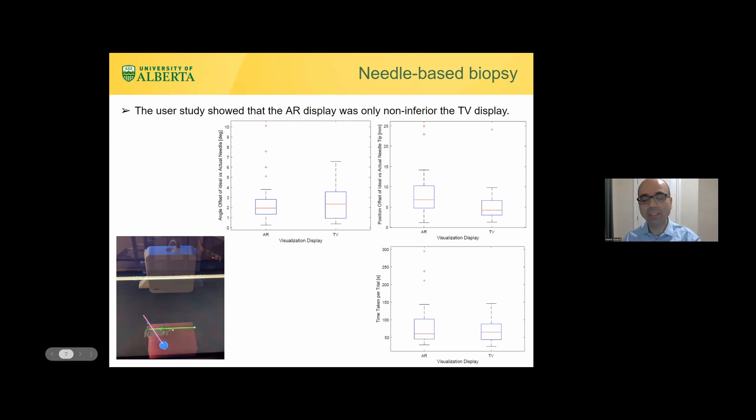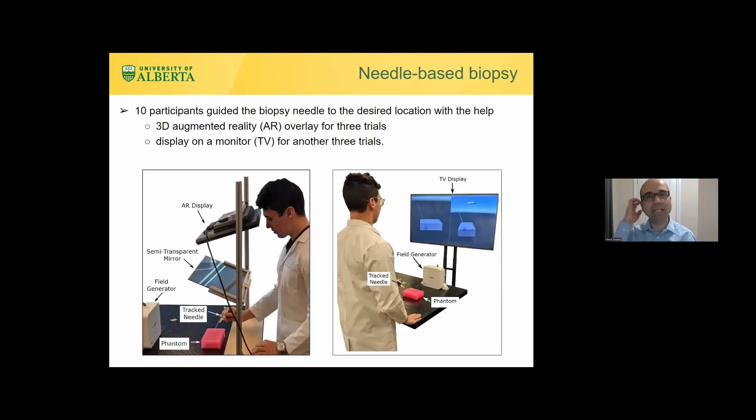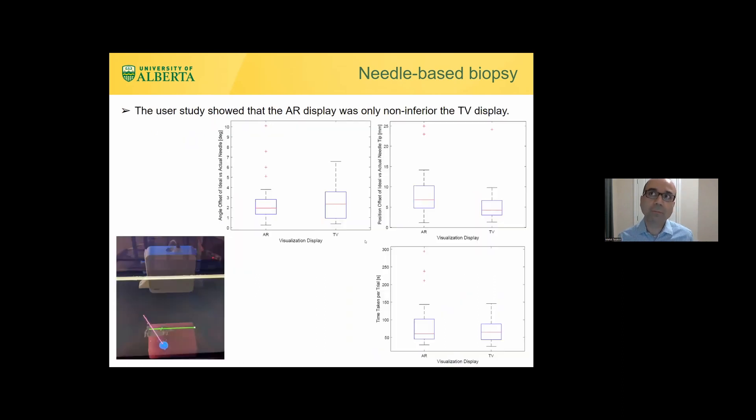You have to bring the green line to the red line for zero error. We also showed a regular TV display — essentially virtual reality with multiple views. In a user study comparing both systems, we found AR was non-inferior to VR in terms of accuracy and completion time. The task was relatively simple: a static target, stiff tissue, and a straight needle path.